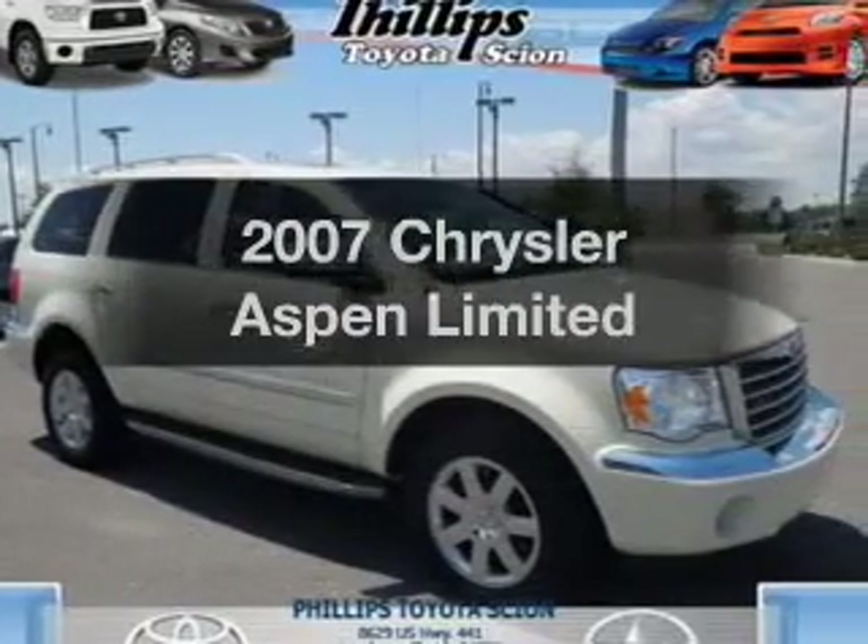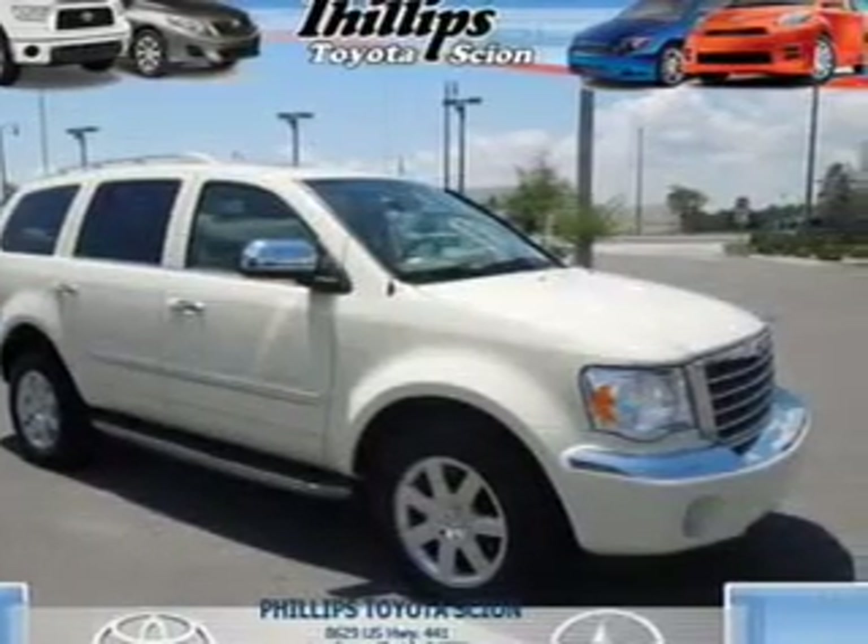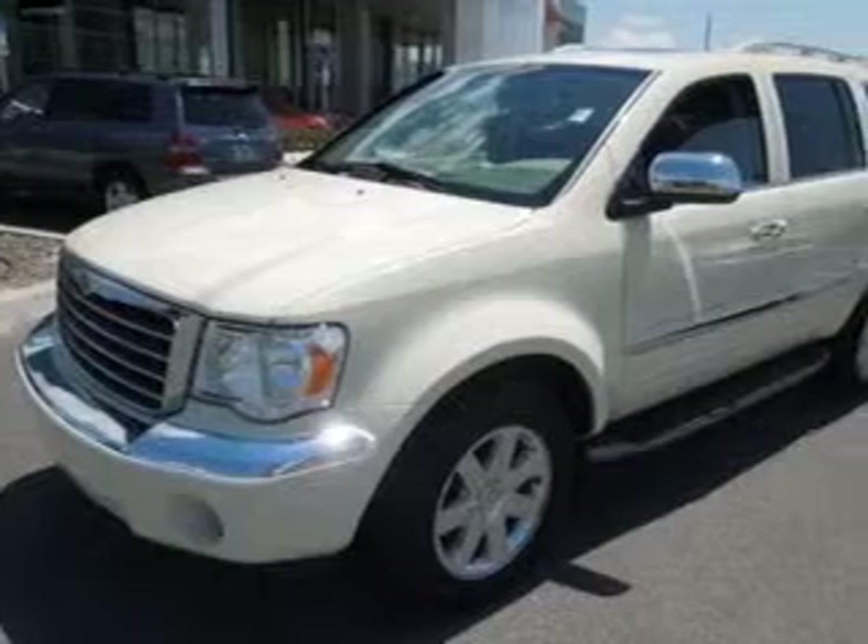Get noticed in this 2007 Chrysler Aspen. Everything you need under one roof with this great vehicle.